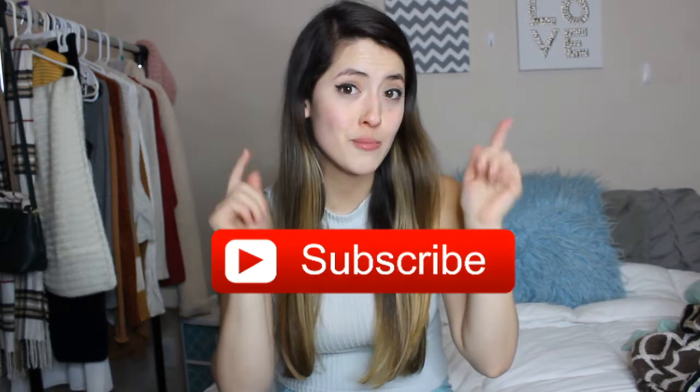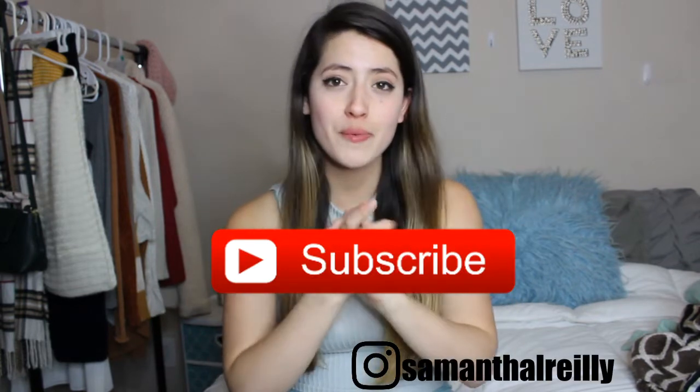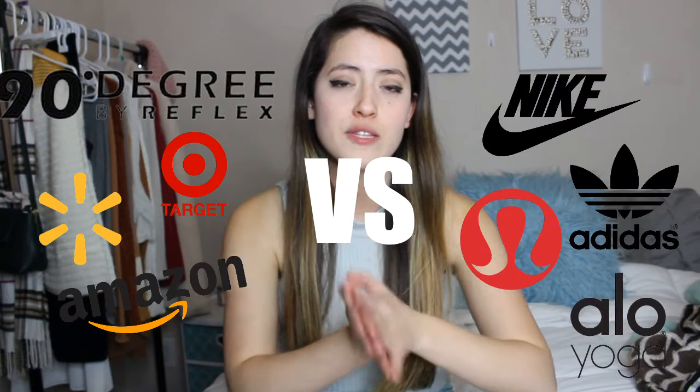Hey guys, it's Samantha. Welcome back to my channel. And if you're new here, make sure you subscribe down below so you can see all of my upcoming videos.